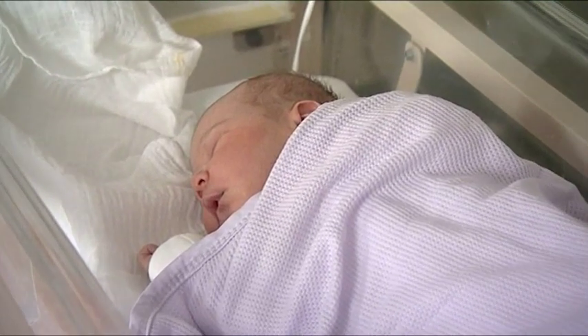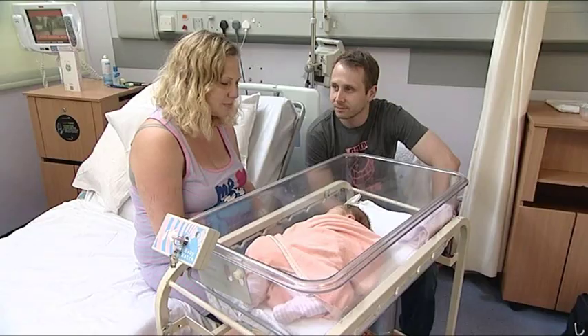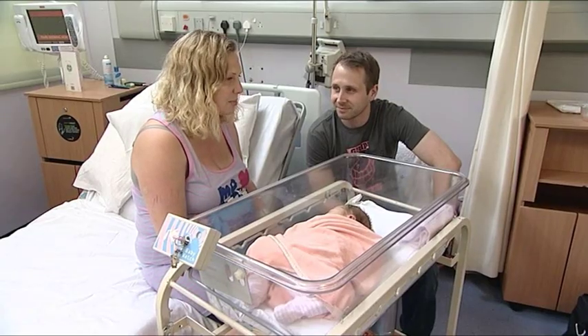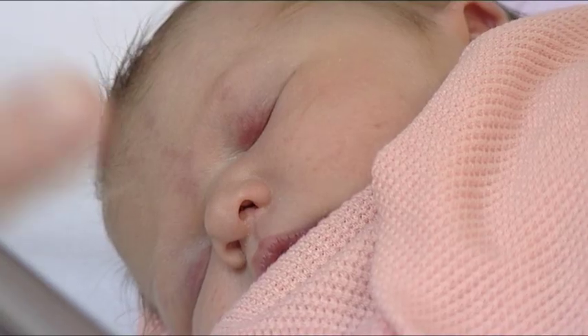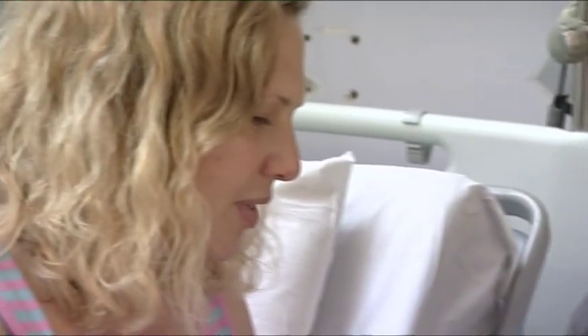From the minute we called in and said I was in labour, they were really helpful on the phone. When we got here it was all very calm and you wouldn't have guessed they were actually quite busy. In about 20 minutes of being here she was ready to come out there and then. They all spoke to me, reassured me, told me what they were going to do. It's a nervous time when a woman goes into labour — you don't know what to expect. Lots of questions buzzing through your mind. So the midwife is there to be reassuring, supportive and caring.